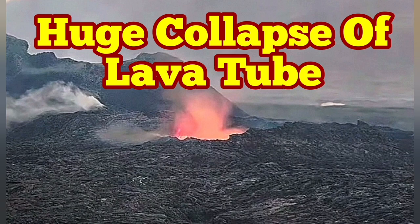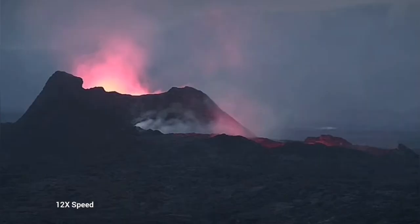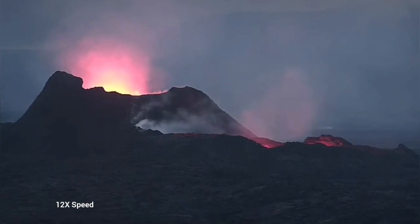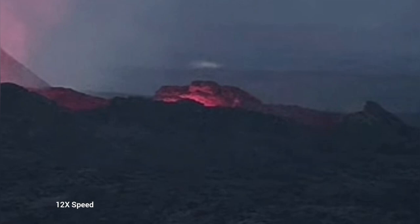Earlier today we saw something very strange — the whole lava lake was empty. This is the K1 volcano in Reykjanes, Iceland, in the latest episode of volcanism. As you can see here, we have just a glow reflected from the walls of this emptied lava lake.